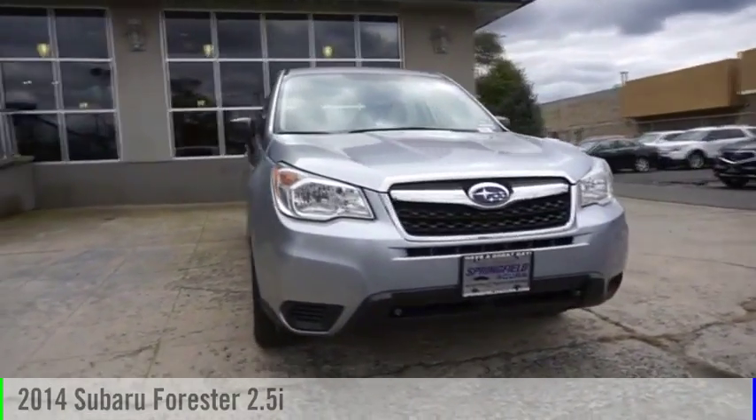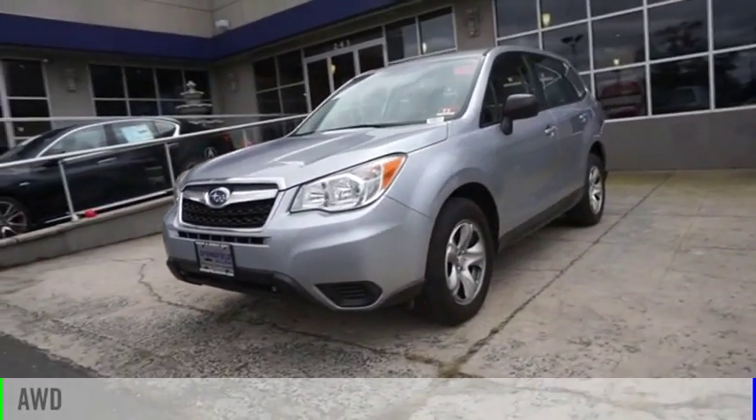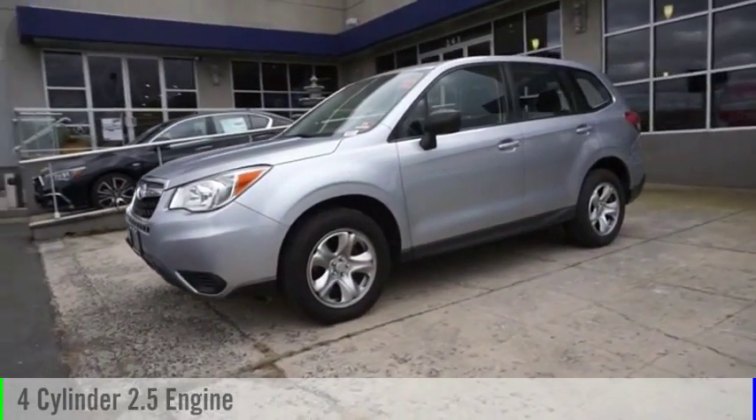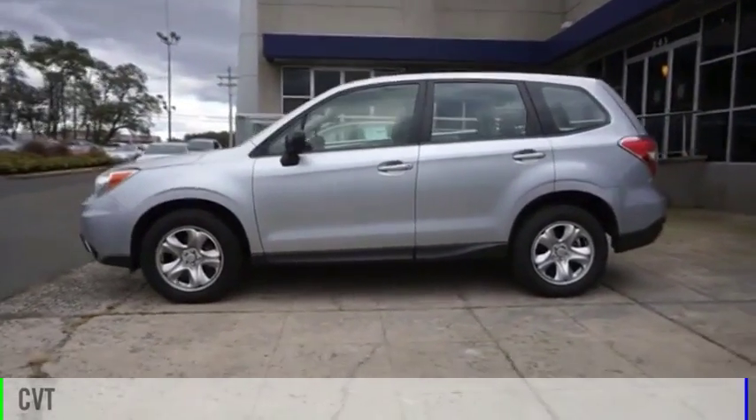Stop by and take a look at the 2014 Forester. This vehicle is powered by an all-wheel drive, four-cylinder, 2.5-liter engine and comes with a continuously variable transmission.